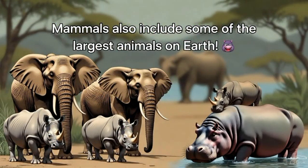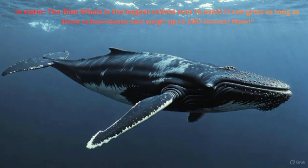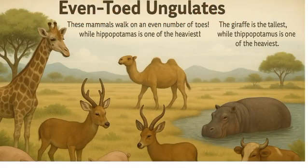Large mammals: Mammals also include some of the largest animals on Earth. On land, elephants are the biggest, followed by rhinos and hippos. In water, the blue whale is the largest animal ever to exist. It can grow as long as three school buses and weigh up to 190 tons. Wow!